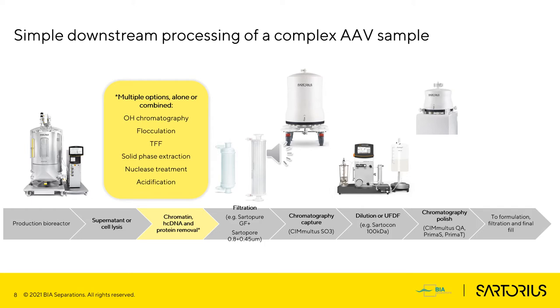Downstream starts with collection of supernatant or lysis of cell culture in bioreactor. Upstream can currently deliver titers in the order of magnitude E11 vector genomes per milliliter, and in the lysate AAV still represents only a small amount of all species. Host cell proteins, host cell DNA, chromatin, aggregate complexes, media components, plasmids, transfection reagents, and other impurities represent the majority of the sample.